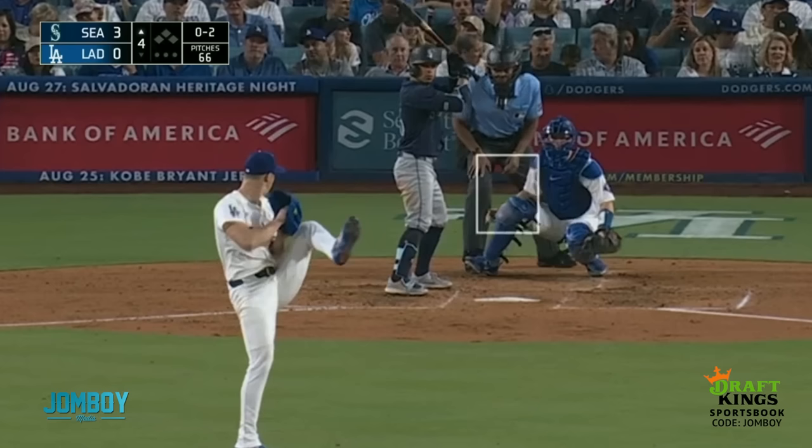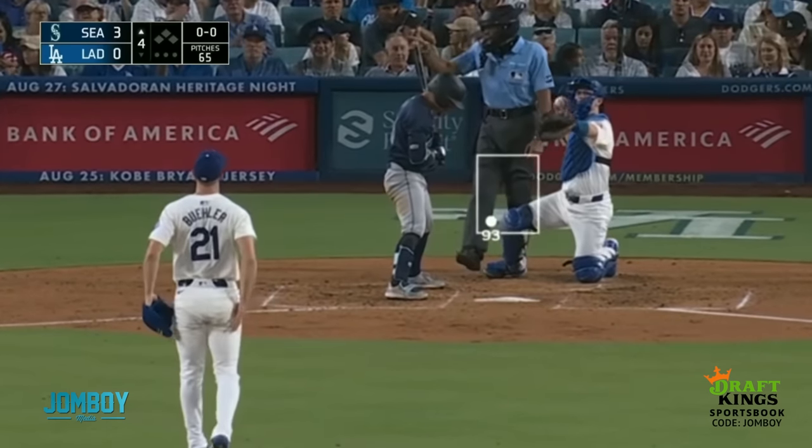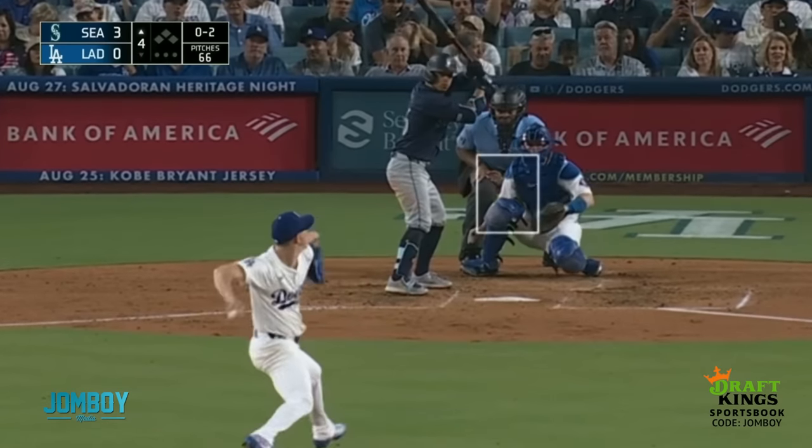So we got an 0-2 count. Let's watch it again. Come on, come on — they're nice pitches. Let's just watch it again. First pitch, fastball — a cut fastball maybe — right in there. Next pitch, curveball. Got him, 0-2.